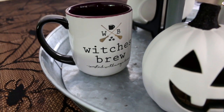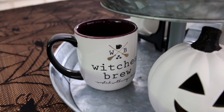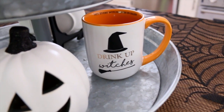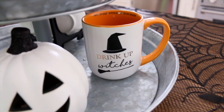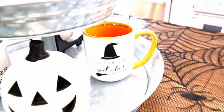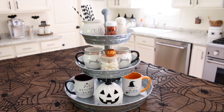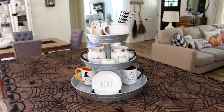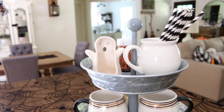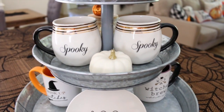I also have this witch's brew mug — one of my favorites I picked up this year — from Meijer. Meijer had some super cute Halloween mugs. This one also from Meijer says 'Drink Up Witches,' and my mom surprised me with this one. So this is what my Halloweenified tiered stand looks like. I always love decorating this for the holidays. From the back you can see the cute little ghost, and I love that all of the mugs are double-sided.